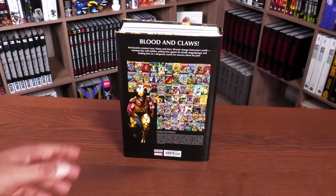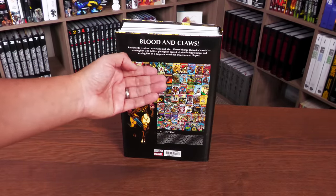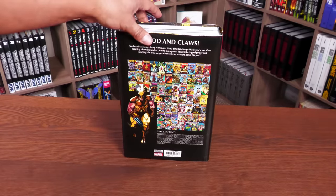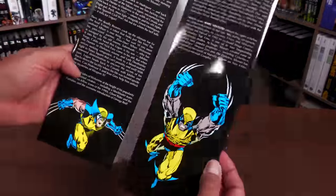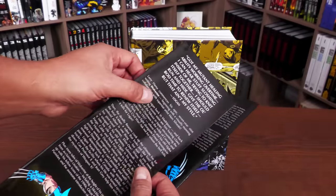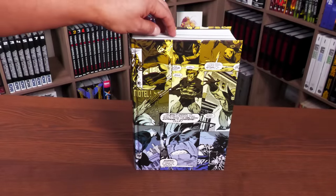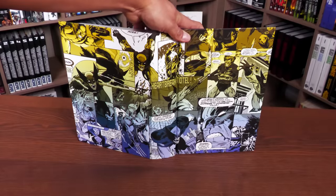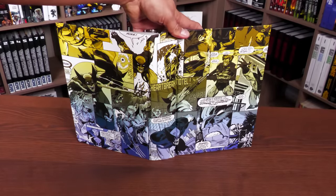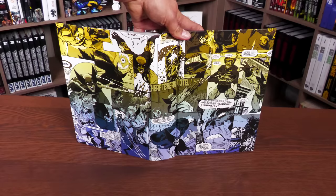The back cover text says fan-favorite creators Larry Hama and Mark Silvestri change Wolverine's world — teaming with Jubilee, pitting him against his deadly doppelganger Albert, and sending him on a desperate search for answers about his past. Looking at the interior panels on the hardcover, you have some Andy Kubert, Mark Silvestri, Derrick Robertson, and Larry Stroman — mostly Silvestri in there.